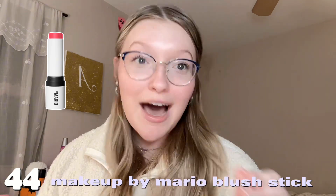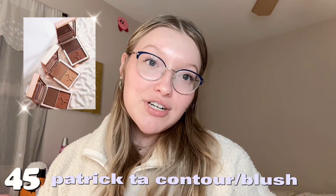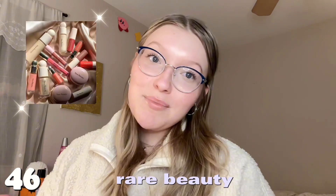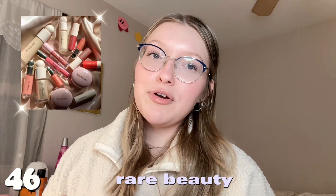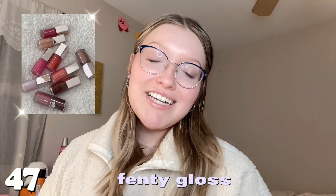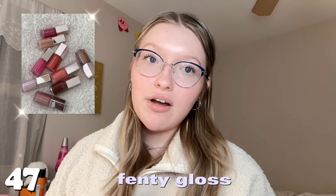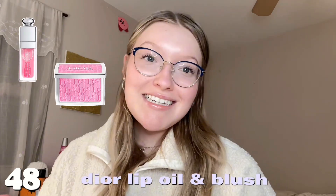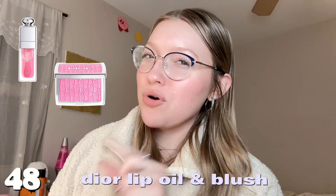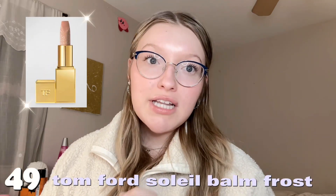Next category is makeup. Number forty-four is the Makeup by Mario blush stick, specifically in raspberry — so popular. Number forty-five is the Patrick Ta contour or blush. Number forty-six is anything from Rare Beauty — you can't go wrong. Number forty-seven is any of the Fenty glosses — all so pretty on the lips. Number forty-eight is the Dior lip oil or Dior blush — I'd ask for the lip oil more, but both are gorgeous. Number forty-nine is the Tom Ford lip balm — very pricey but the most beautiful lip balm I've ever seen.